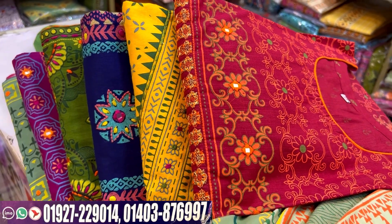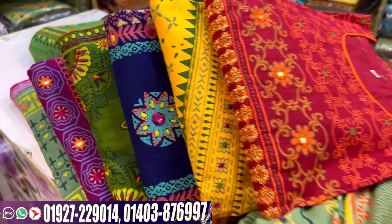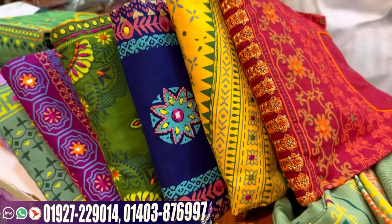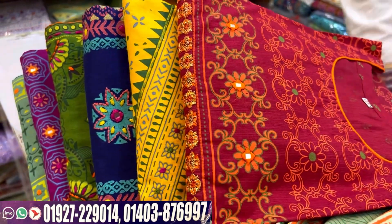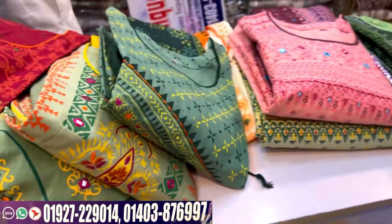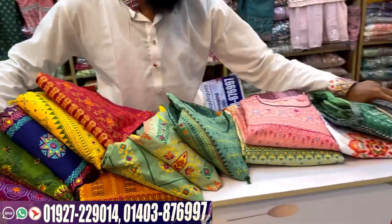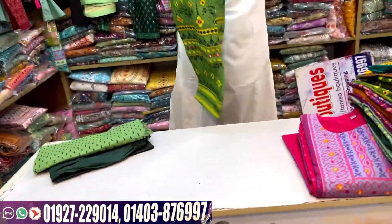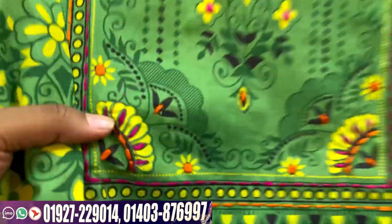Assalaamu alaikum, viewers. Welcome back to my channel Shopping Guide. This is the best collection for regular users — 100% cotton, and the dress icon is very beautiful.